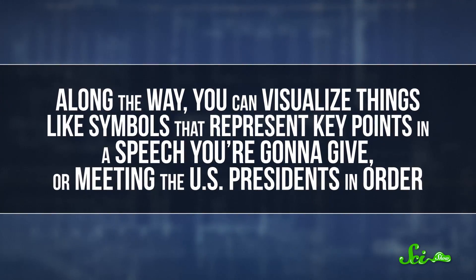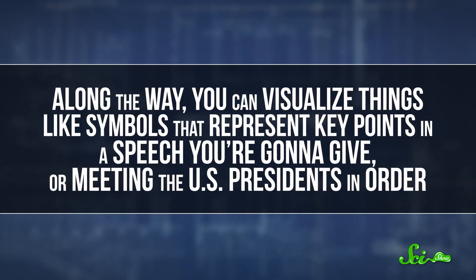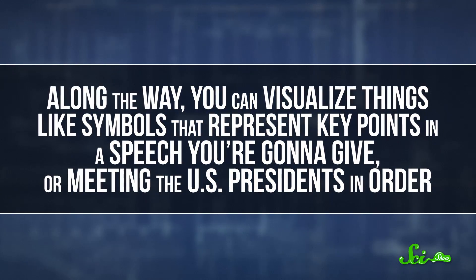Along the way, you can visualize things like symbols that represent key points in a speech you're going to give, or meeting the US presidents in order. When it comes to school, trying to memorize one fact at a time might not be the best study strategy. Instead, it might help to connect that new information to other things you learned, or even make some kind of story out of it.